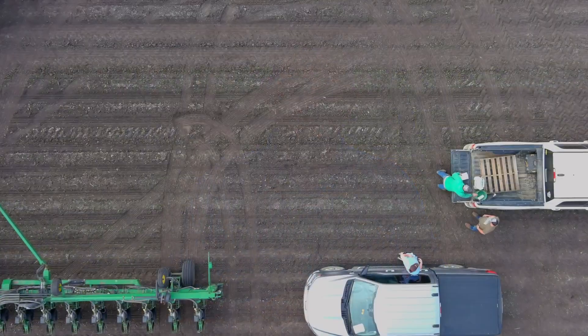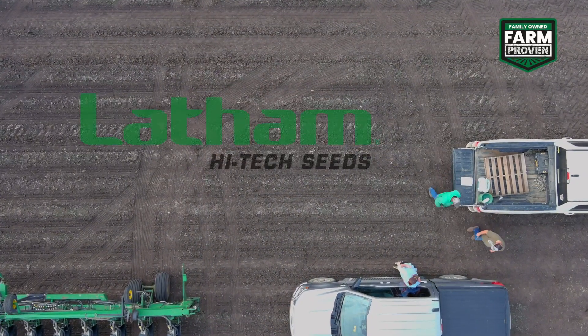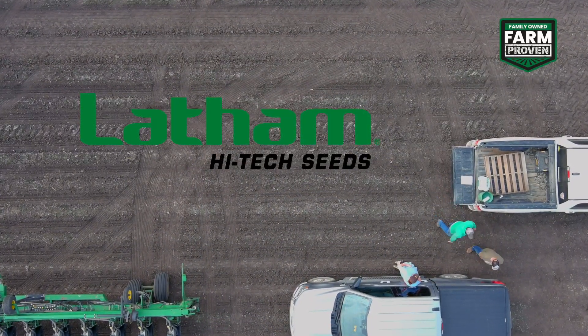We'd love to have you come to Alexander and we can show you all the different crosses we're making and some of the exciting future products we'll be coming out with. Family farming, Latham first — it's true family farming, the seeds that work for you.